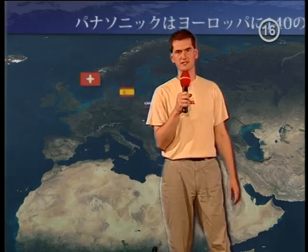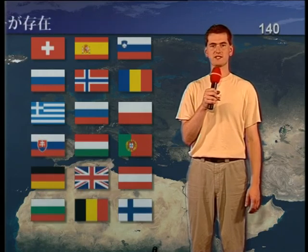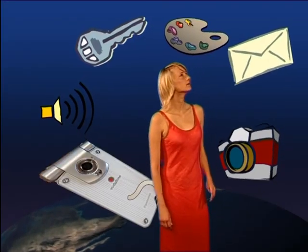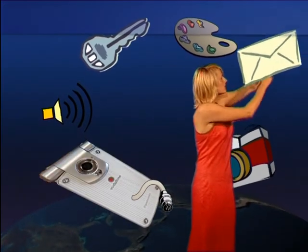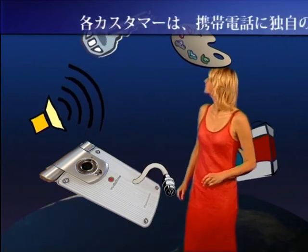There is a similar situation in remaining countries in Europe, where Panasonic also has mobile phone business. We could reach 140 customers this way, and we are still talking about just a single model, VS3. Each customer requires unique settings for his network services such as web, GPRS, MMS, SMS and so on.